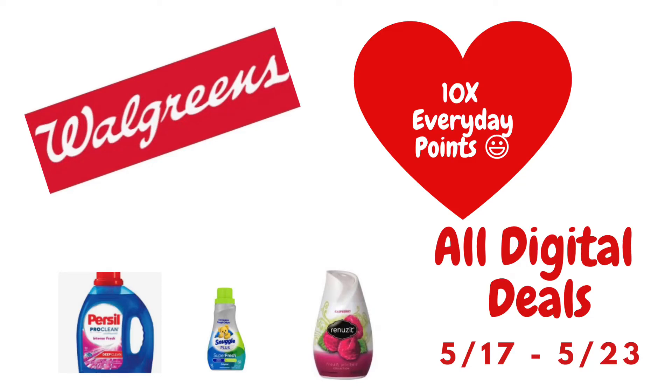Hey guys, it's T with T on Savings. I hope that everybody is having an amazing day so far. Thank you for stopping by my channel and thank you for watching this video. In this video, I will go over some all-digital scenarios or deals that you can do at Walgreens starting this week. I do the all-digital breakdowns because I understand that not everybody gets the same inserts, not everybody gets paper coupons or is able to print coupons off the internet. So this is my way of making sure that everybody is able to save money on their shopping trips.